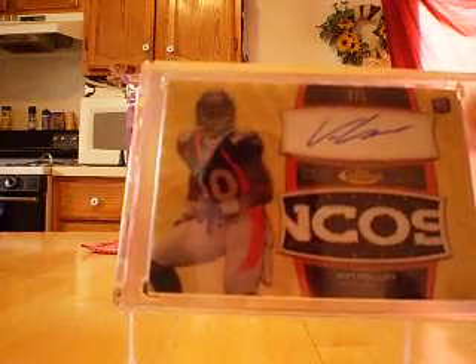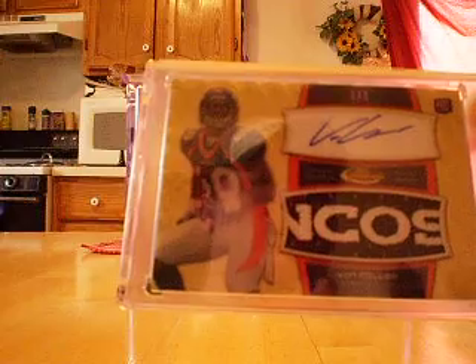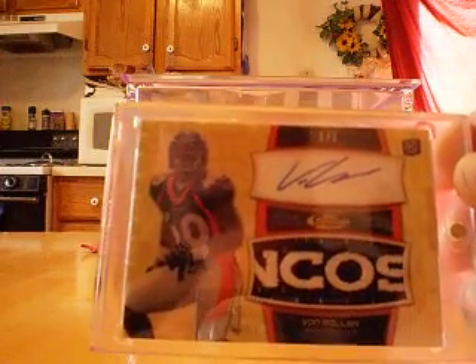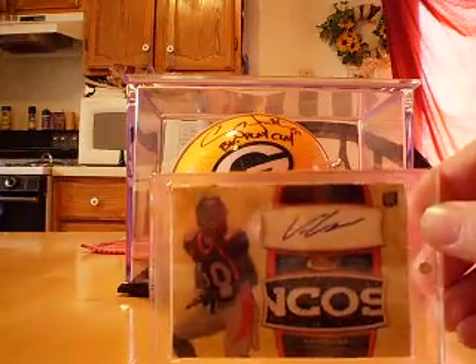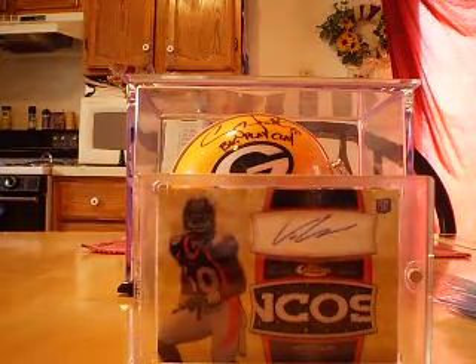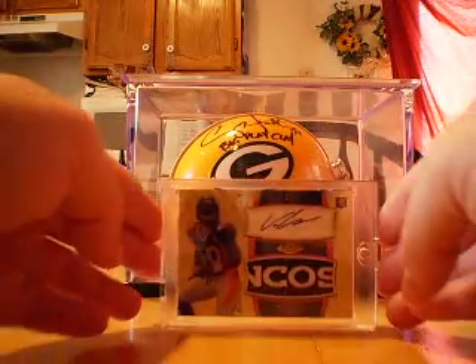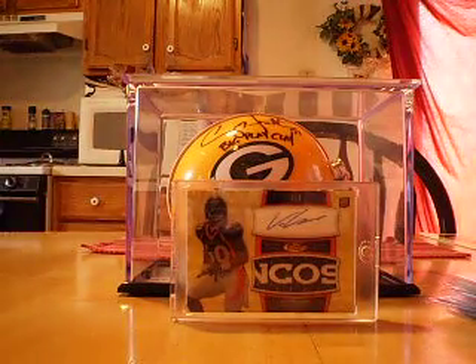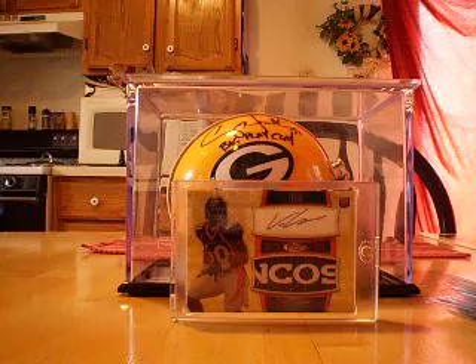I paid quite a bit of money for this card but I think it's going to end up being a steal because this guy is playing out of his mind — should be Defensive Rookie of the Year. I'm hoping he breaks Jevon Kearse's rookie sack record. I believe the record is 14 and a half and he's at 10 and a half right now.